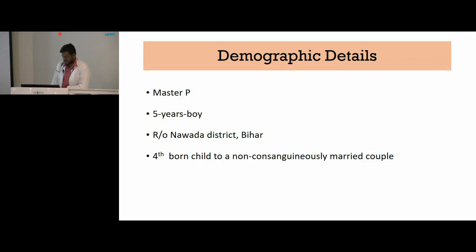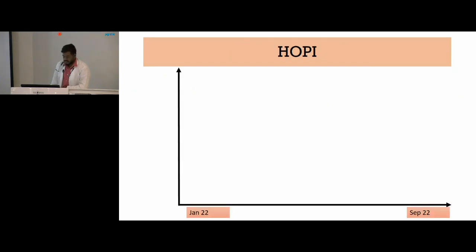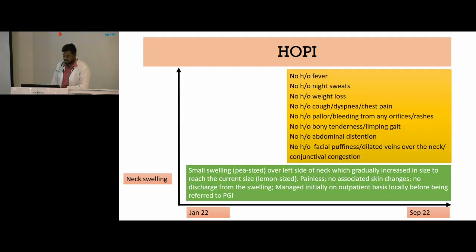We have Master P, who is 5 years old, a resident of Nevada district, Bihar. He is the fourth-born child to a non-consanguineously married couple. He presented to us with chief complaints of swelling over the left side of the neck for the past eight months. The swelling gradually increased in size to reach the current size. It was a painless swelling and did not have any skin changes or discharge. Initially he was managed on an outpatient basis before being referred to PGI.